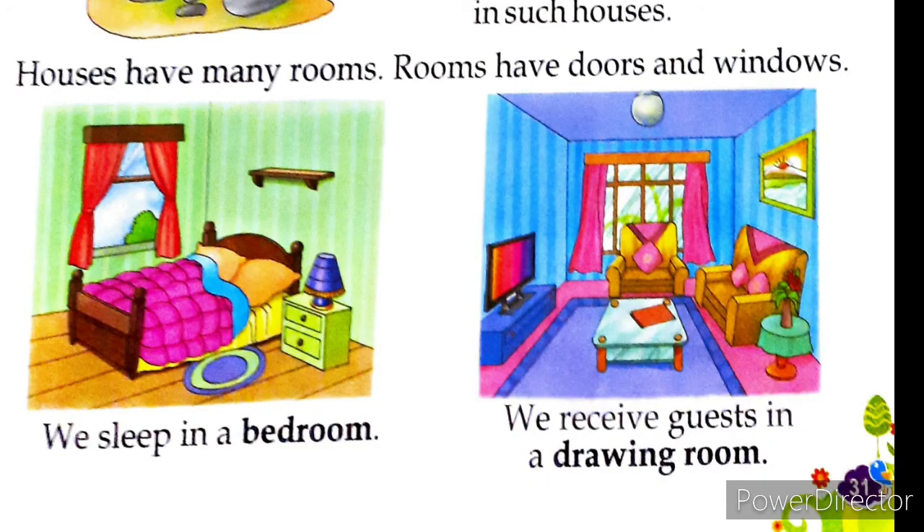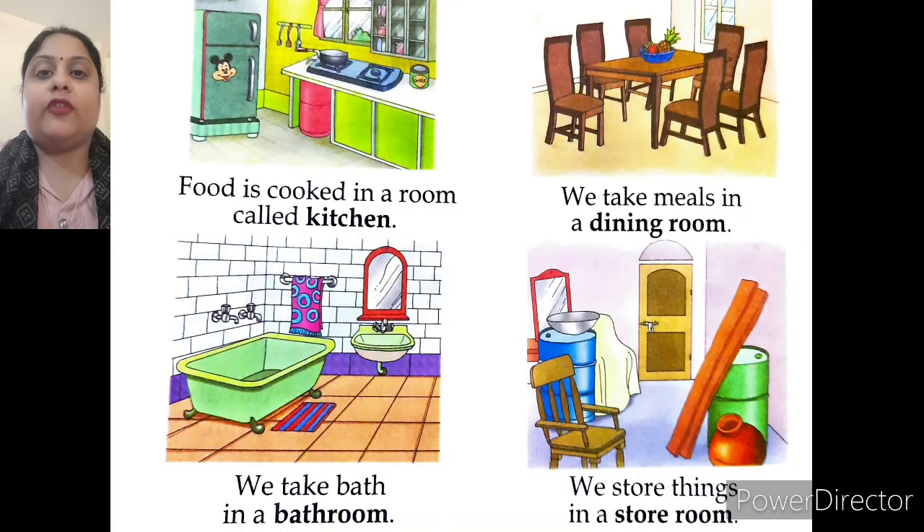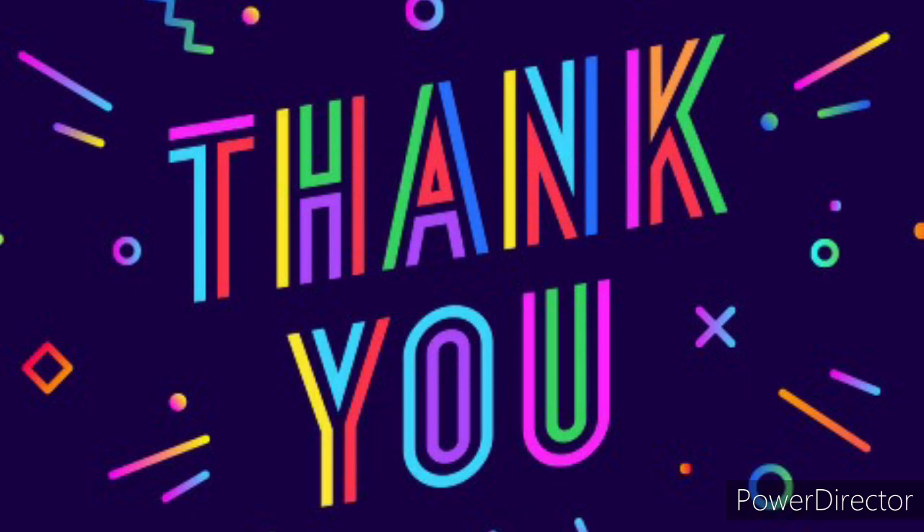Children, as you all know, our house has many rooms, and rooms have doors and windows. A house consists of different kinds of rooms: a bedroom where we sleep, a drawing room where we welcome our guests, a dining room where we sit together and have our meals, a kitchen where we cook our food, a bathroom where we bathe, and a storeroom where we keep our extra things.